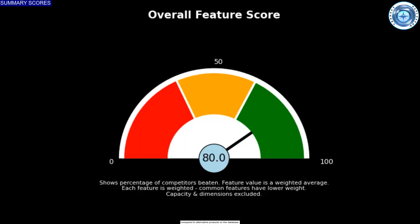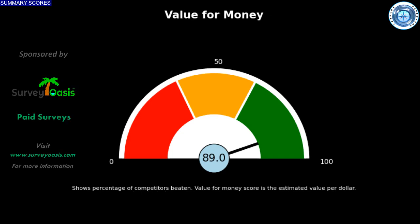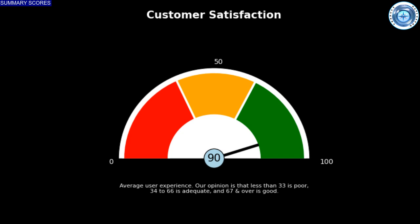Overall, this product has a good feature set score, beating 80 percent of alternatives in the database. This product offers excellent value for money, beating 89 percent of the alternatives examined. This model has a strong buyer experience as far as we can tell. Please like and subscribe, and please comment if you have suggestions or experiences to contribute.